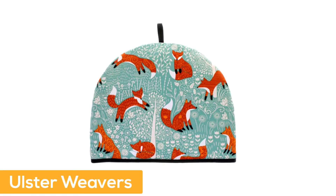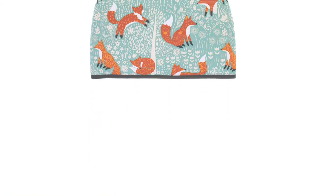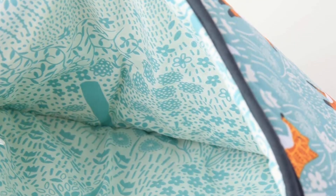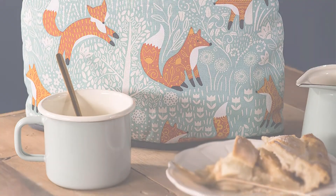Number 5: Ulster Weavers. Made in the USA and imported. Bright quirky design, perfect for any kitchen. Holly wadding filling keeps your tea warm. Has a hanging loop.